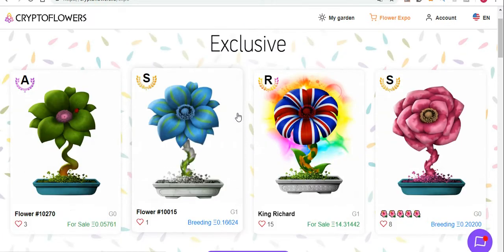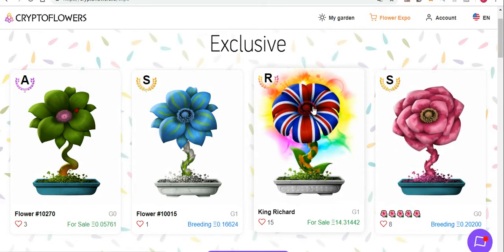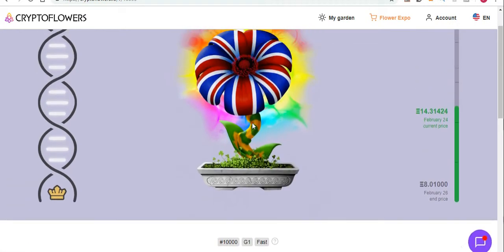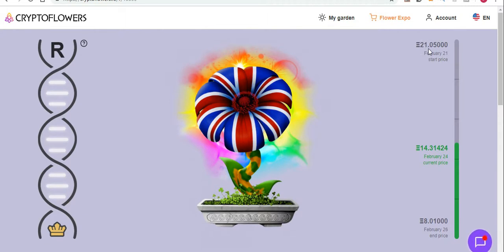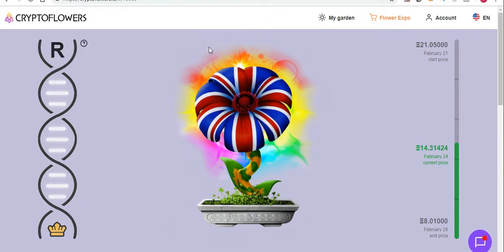Also have a look on my YouTube channel - there are two other videos about Crypto Flower as well. Things have changed a bit. You can see the flowers have grown beautifully and the prices have gone up. This is the 10,000th flower - have a close look at it. This guy started selling it at 21 Ethereum and he's going to end at 8 if no one buys it.